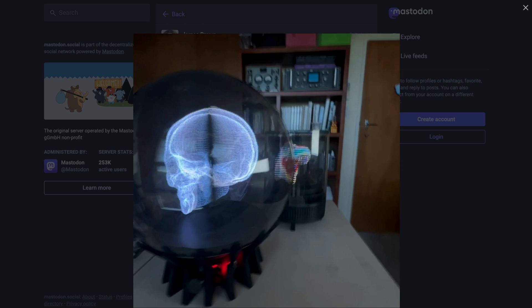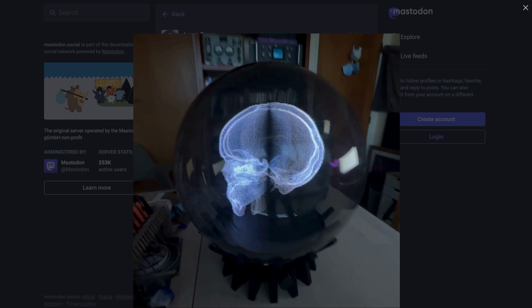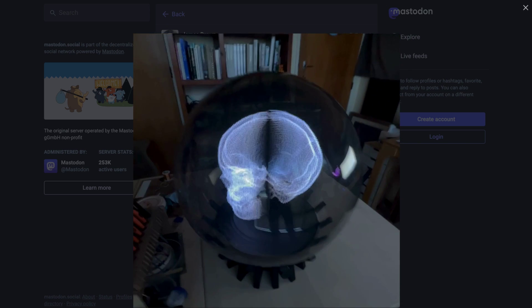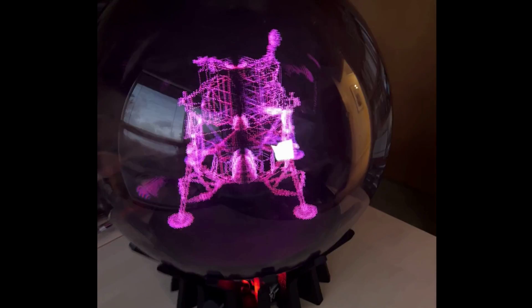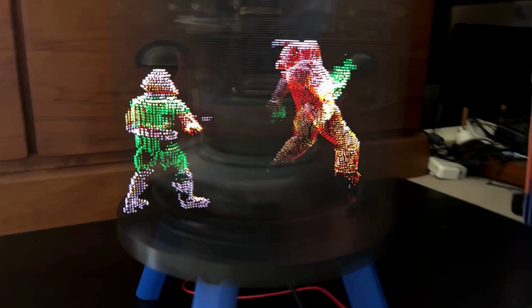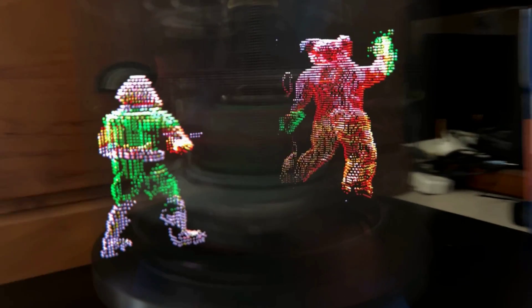Starting off this week with some really intriguing DIY display technology. Maker James Brown has been working on his persistence of vision volumetric displays for a while. We've seen POV displays before, made of spinning LEDs, but in most cases they're usually flat 2D images.